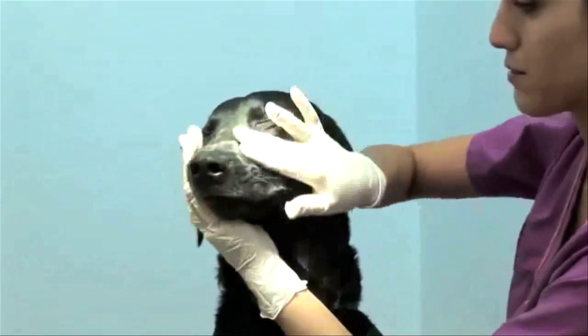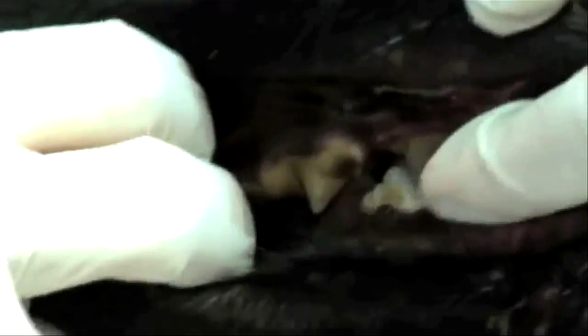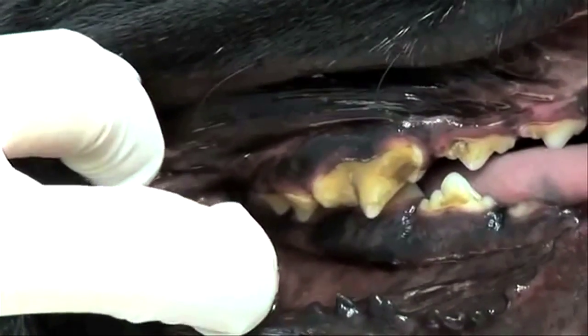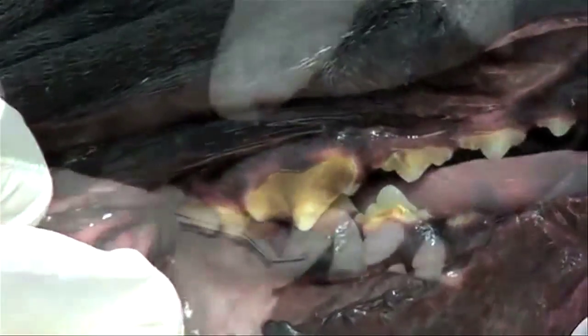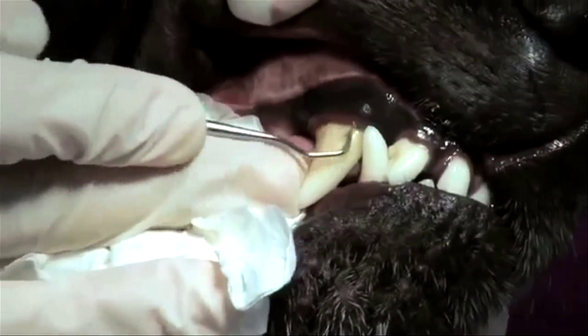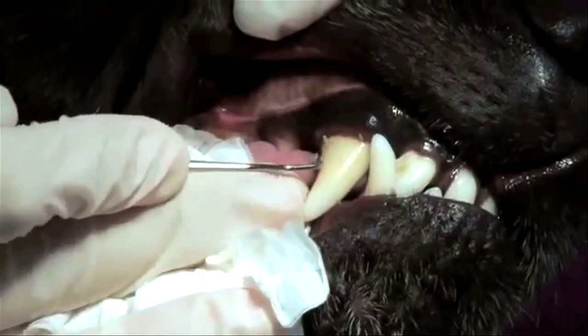Dr. Gonzalez says most pets don't fight back against the cleanings. They're like children — maybe moving in the chair, but very relaxed. We wrap them in a towel and give treats in between. About 80 percent of pets just remain calm during the dental cleaning.